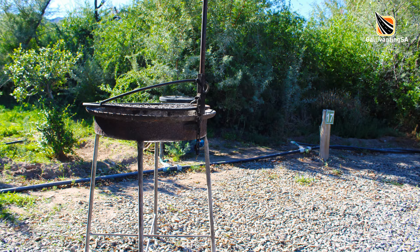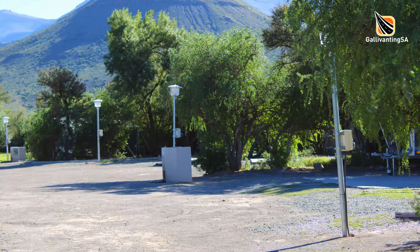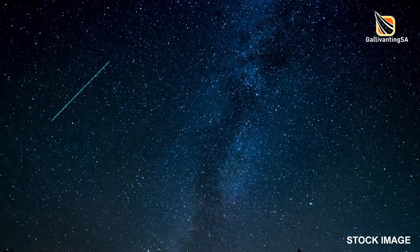Each site has a portable braai and dustbin. The campsite is fairly regulated in its side-by-side design but it is well kept, neat and clean. The campsite also offers really great birding opportunities, while the night skies offer sightings of meteors and satellites amid a vast background of twinkling stars.